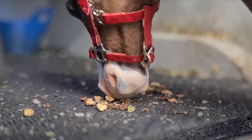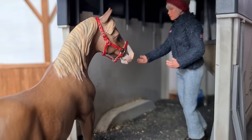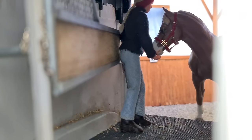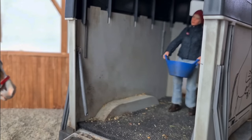She did eventually take my bait and put all of her hooves onto the ramp, and eventually her two front hooves in the trailer. She stood there for about a minute as I gave her lots of carrots, and I did try to nudge her to come further in, but she backed off, so I decided to end the session on a good note.